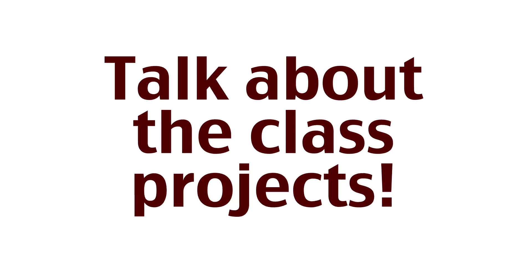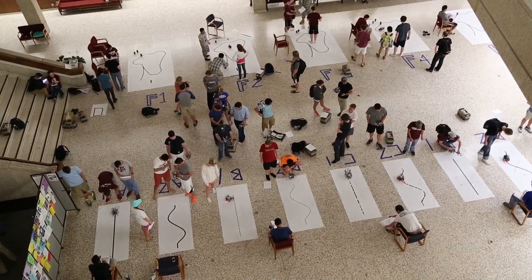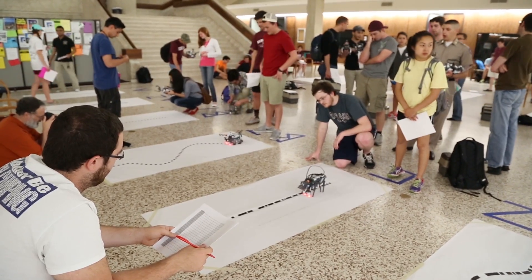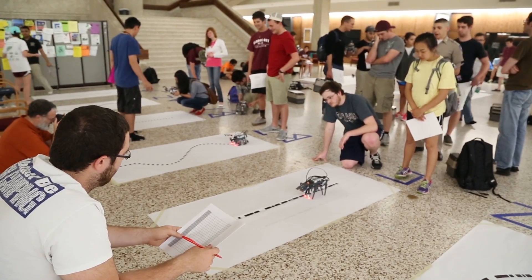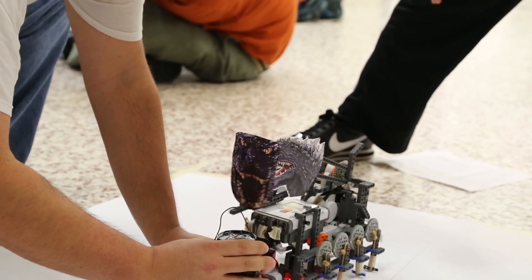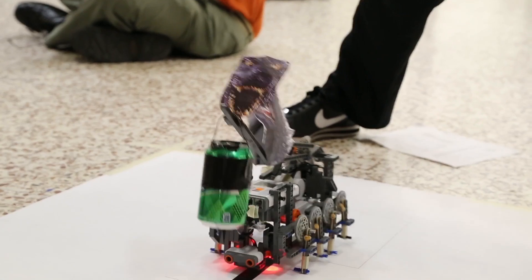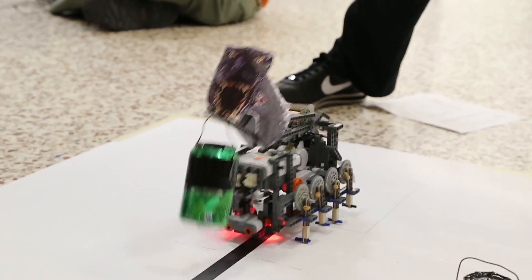We did the straw building project where you had to build a straw tower and it had to support weight, and then we did a research project each semester. Another design we did was a robot project — I really liked that a lot. We had to design our own robot to where it would walk and pick up a weight basically using a claw device.